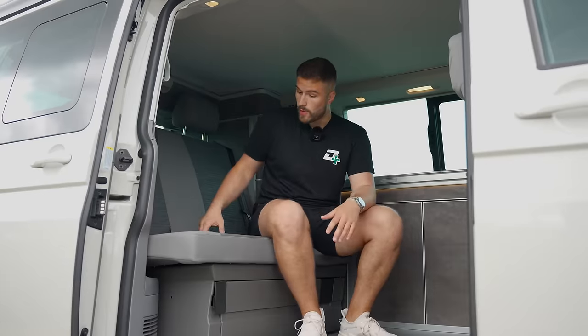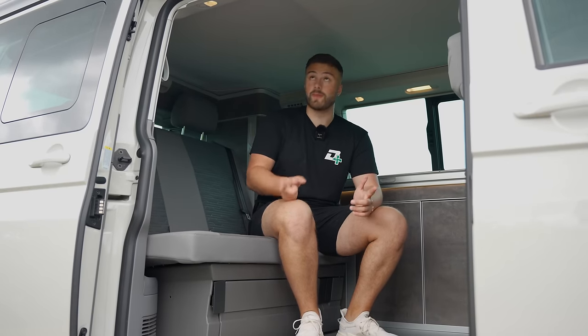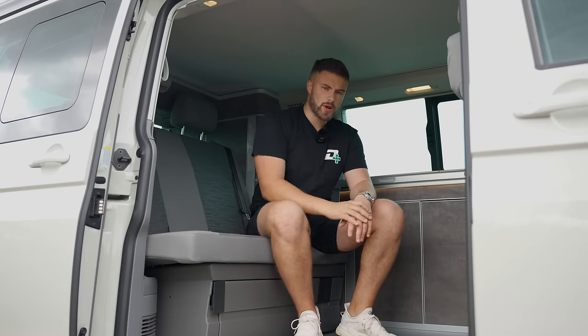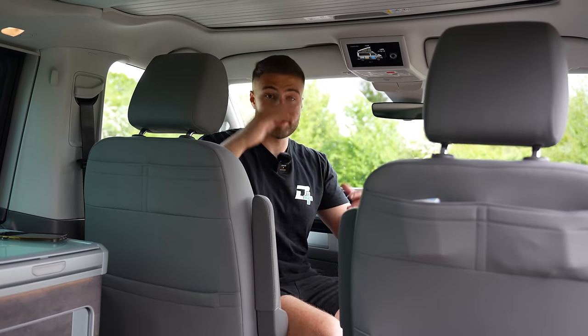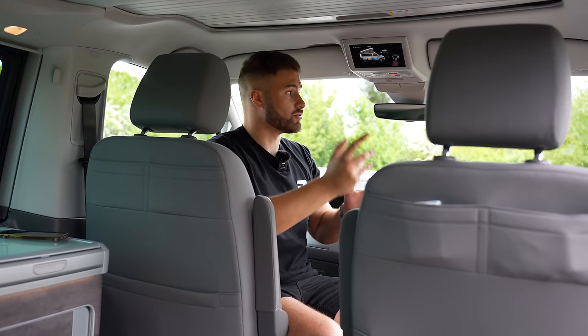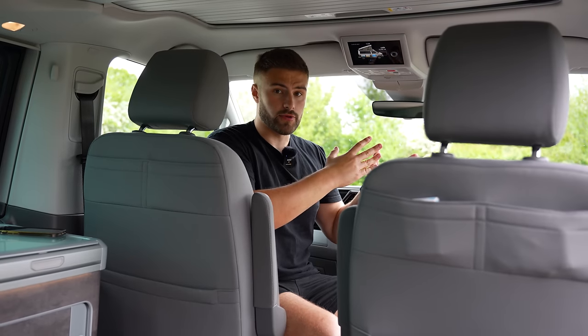So with that bed now put away, there is another bed up there. But guess what? Because this is the range-topping Ocean model, you can electronically lift the roof. Come over and I'll show you how it's done. To raise the roof, it's all controlled via this electronic screen here, which controls basically the brains of the California. But before I talk you through this, let me make myself a little bit more comfortable.